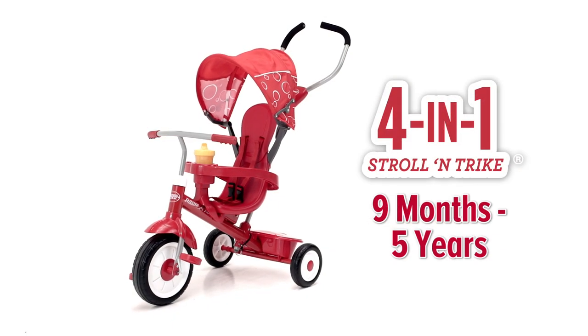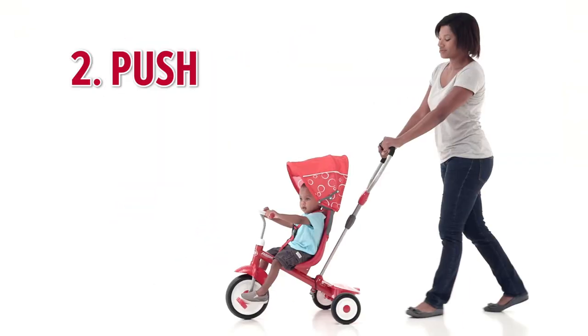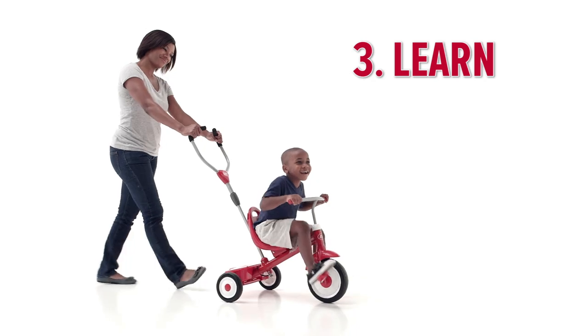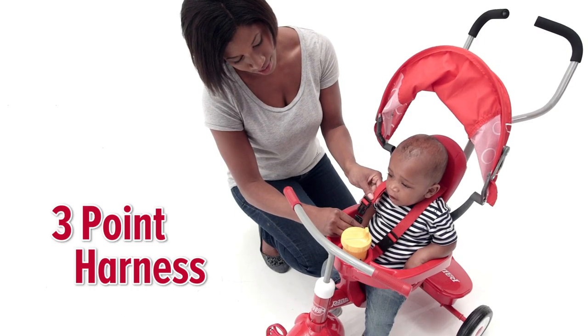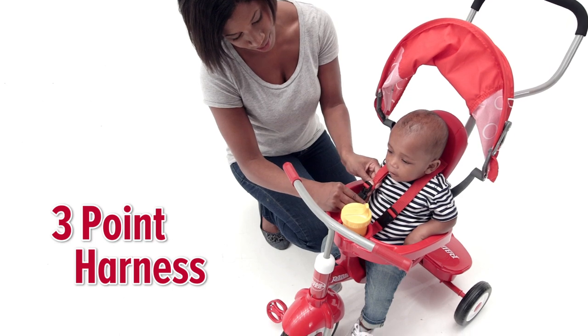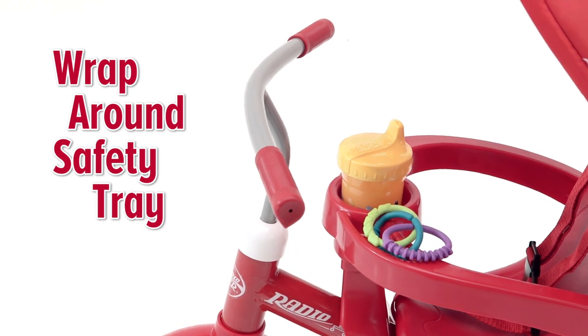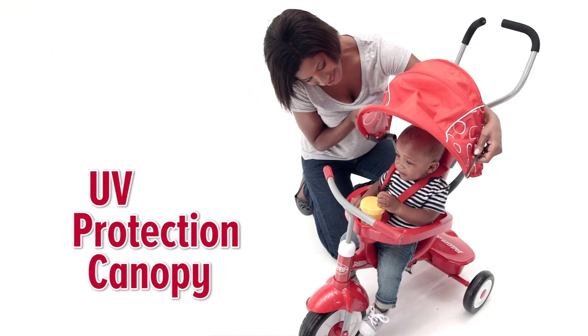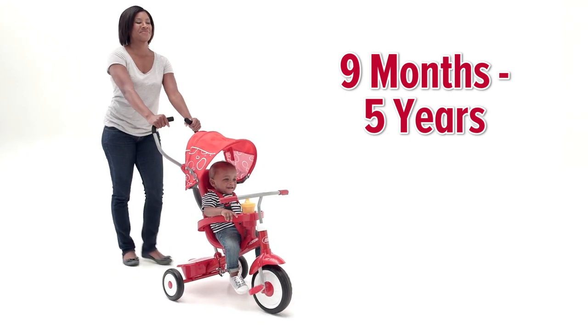The four-in-one strolling trike grows with your family for years of fun. This ultimate grow-with-me trike offers features and fun to grow with your child from nine months to five years. With the three-point harness, high seat back for support, and wraparound safety tray, the tray comes with a cup holder and snack compartment to keep little ones occupied, and the canopy protects them from the sun.